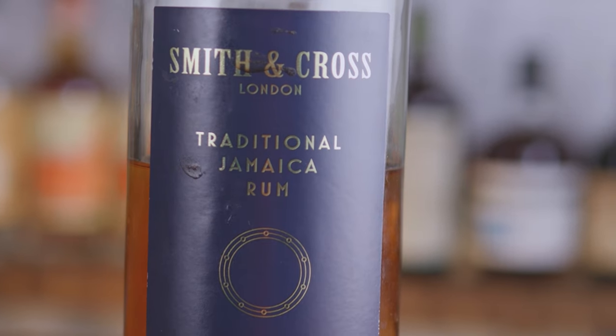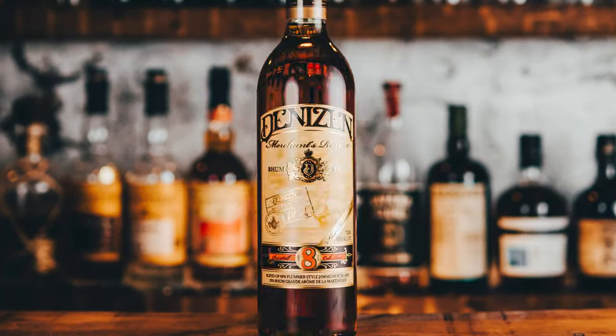Smith & Cross — we had a love-hate relationship with this at first. We didn't really know how to use it. Smith & Cross is a traditional Jamaican pot still rum. We are not the biggest rum experts, but in the past year our rum knowledge has grown like a wild weed. There are many YouTubers who know more about rum, but basically anything from Jamaica in these pot stills has a higher ABV.